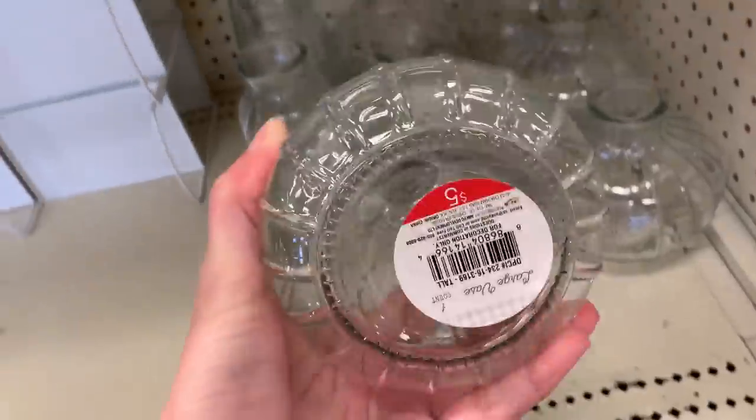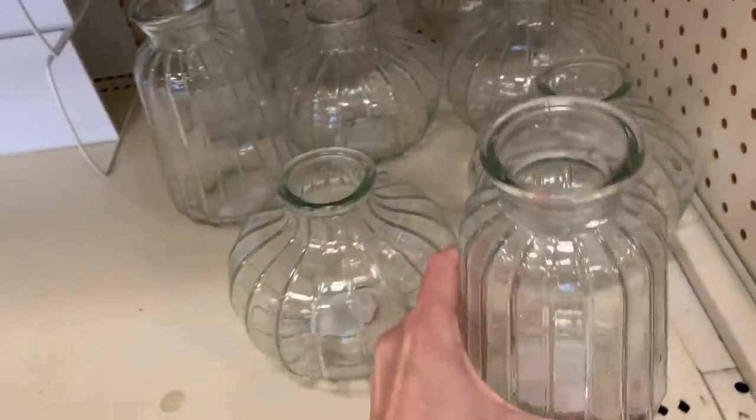I hope you enjoyed shopping Target's Dollar Spot with me today. If you like this video, please comment, like, and subscribe below.